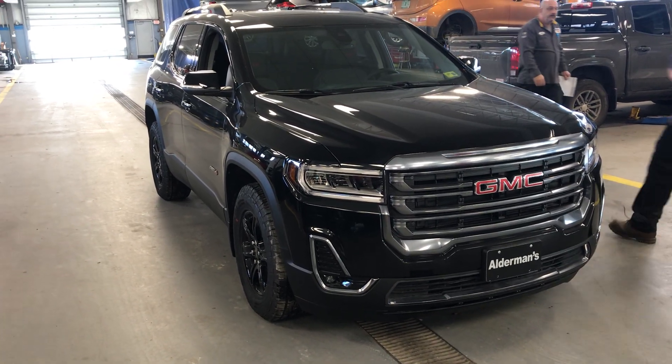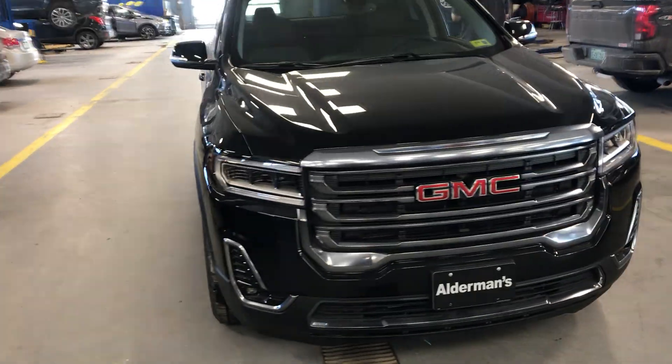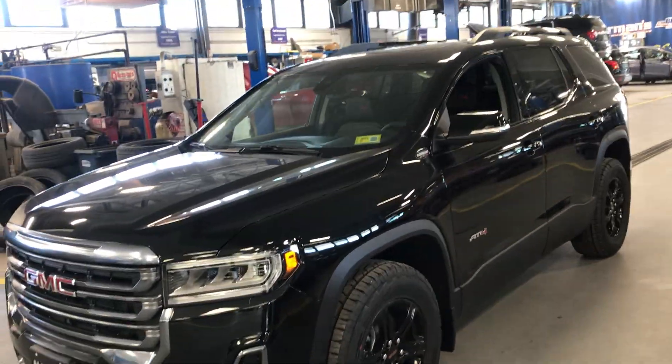Hi Julie, Walt Manny here at Aldermans. How you doing? I know you saw this on the outside — I just want to show you a little recap of the whole thing so you can see the internal, everything about it.